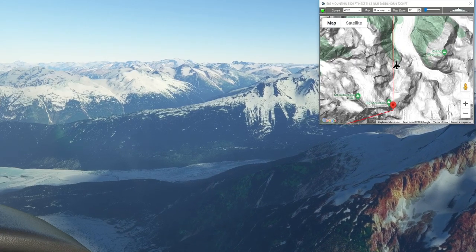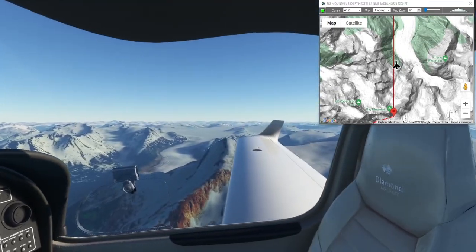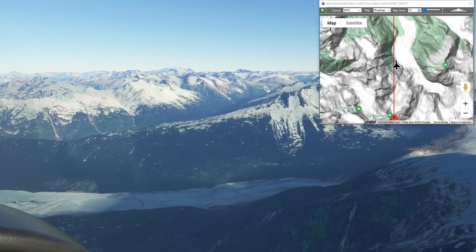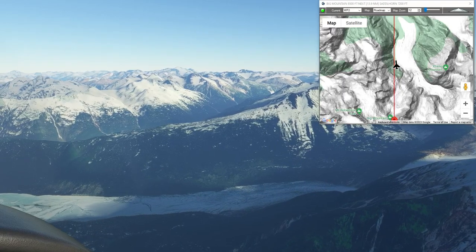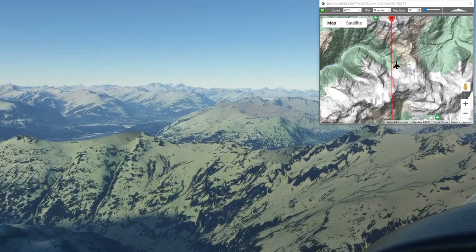Saddle Horn is at 15 and a half miles at 7,200 feet. I don't know if I'm gonna descend that far because I think we need to climb back to 9,800 after that. And there's Saddle Horn — I get it, that makes sense, it looks like a saddle horn pretty much.